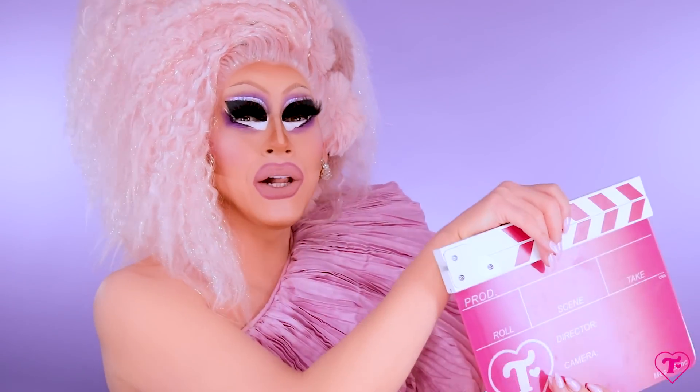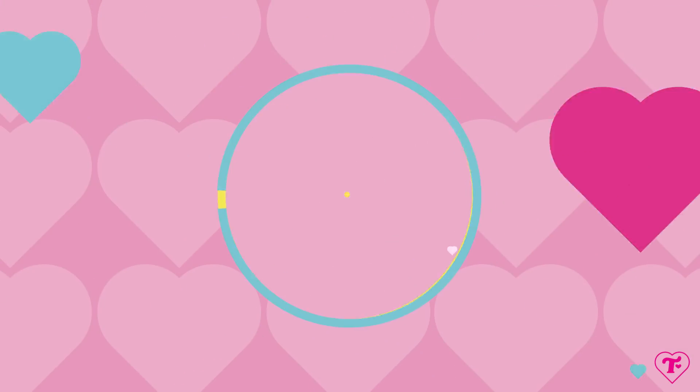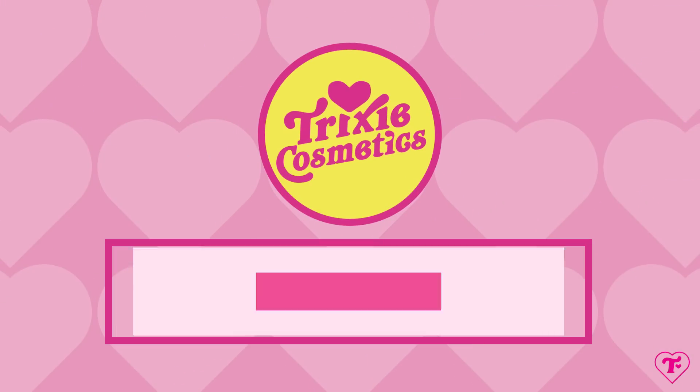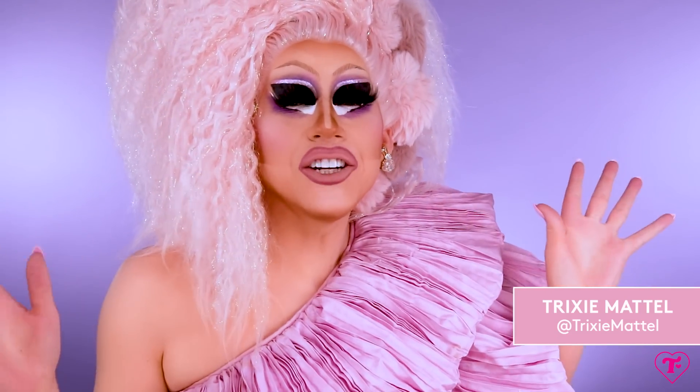Today, we are revealing Pillow Princess. Some of us are just made to lay down and look good. Hi, it's Trixie, and today we are revealing Pillow Princess, which is a very cool new collection.